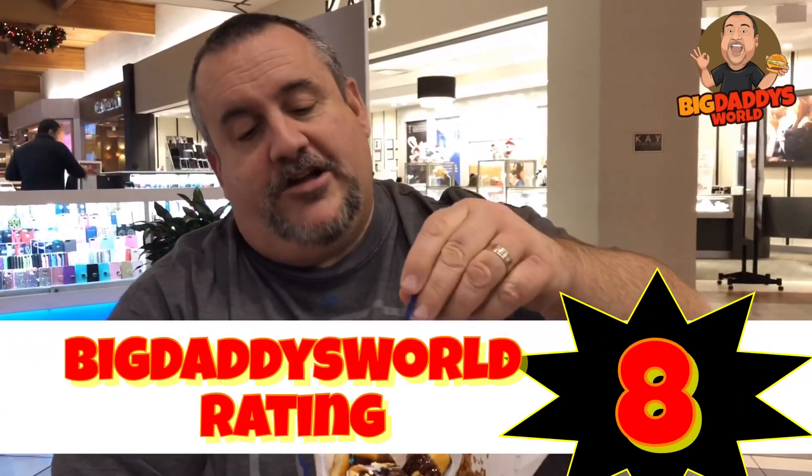So, on a scale of 1 to 10 for the Auntie Anne's birthday nuggets — I guess for what they are, if they were fresh, I would give these a 9 out of 10. But since they're not that fresh, I'm going to give them an 8 — 8 out of 10 for the Auntie Anne's birthday nuggets, Auntie Anne's pretzels.